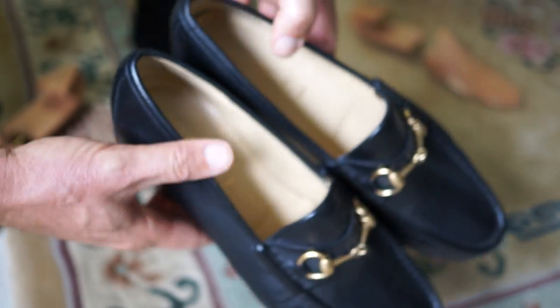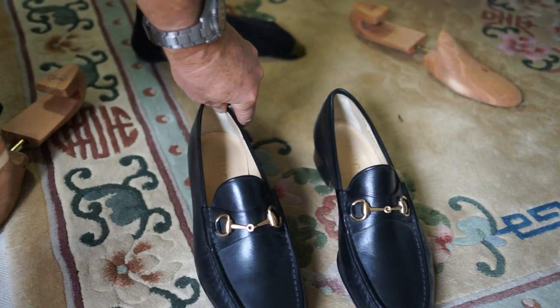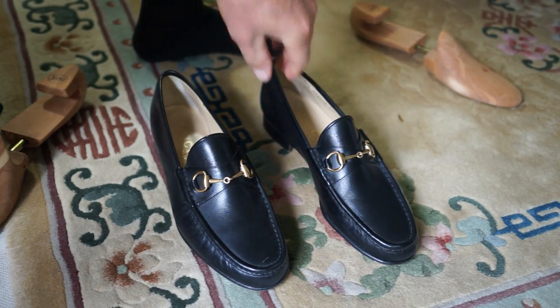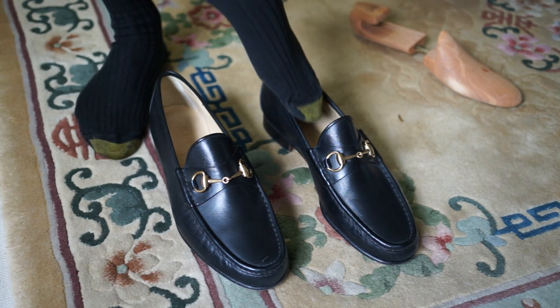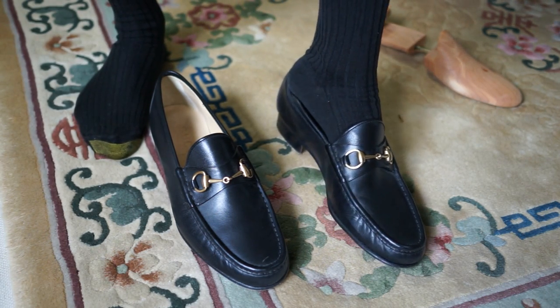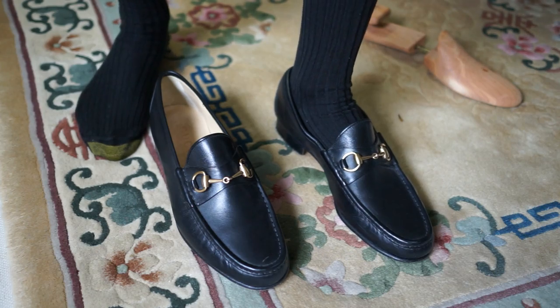So let me know what your favorite loafers are. If you want to dress up, go out to dinner, go to a nice picnic or something where you want to dress up a little bit more than we usually do these days — what do you wear? Do you wear Gucci loafers?